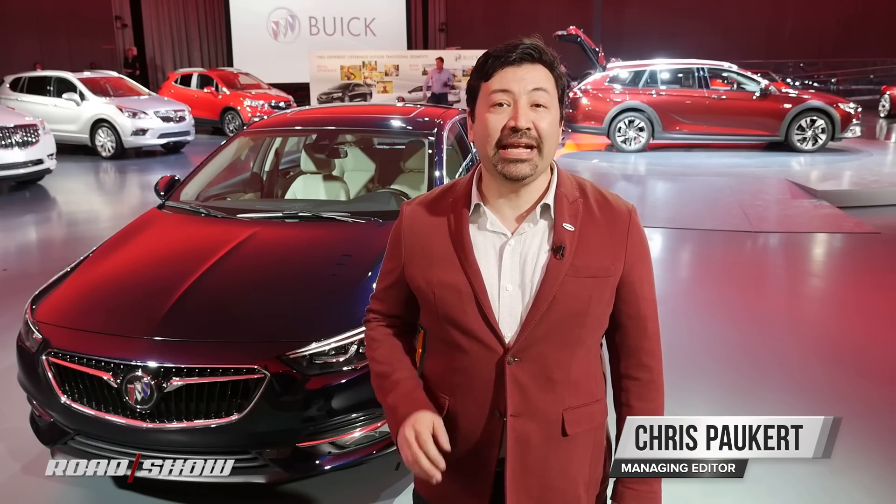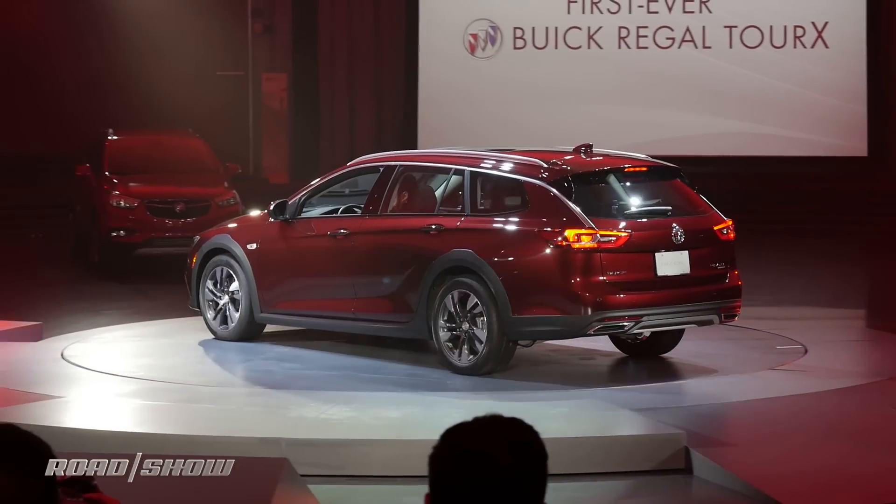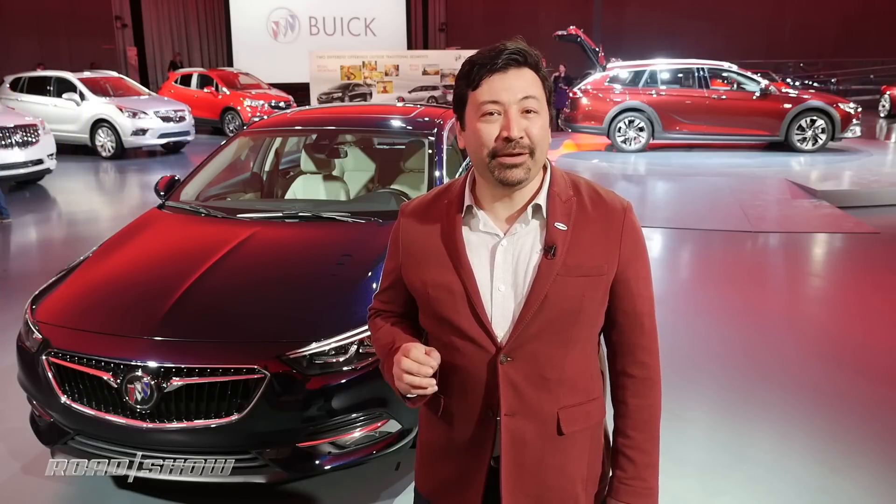These fresh faces are Buick's handsome new Regal Sportback and Tour X models. I know what you're thinking — the sedan? It's dead as fried chicken. But given America's slumping four-door sales, I don't think anybody's gonna mind.